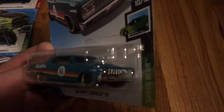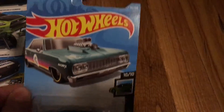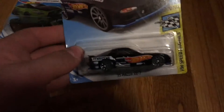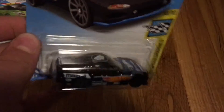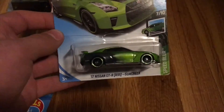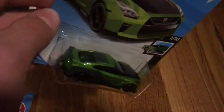Here I have some packaged cars, like this '64 Chevy Chevelle from the Speedblur series. I got this Mazda RX-7 that I was going to give to a friend from the Speed Graphics series. I also got the T-Fox R35 and the Godzilla GTR from Speedblur.